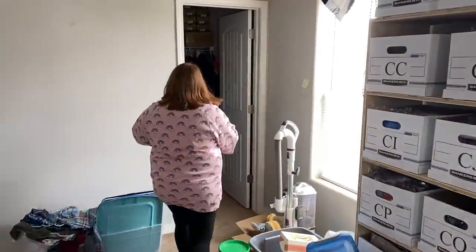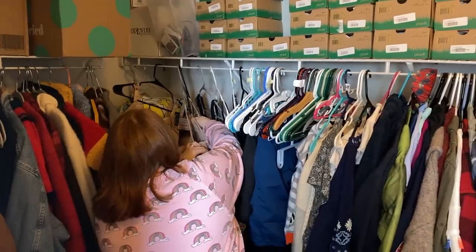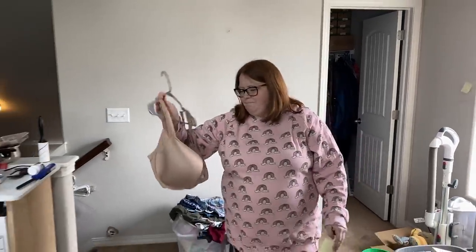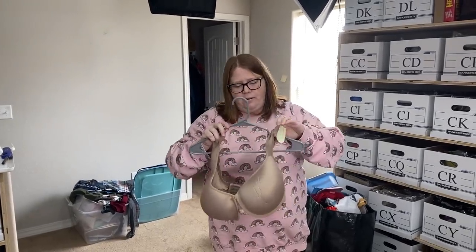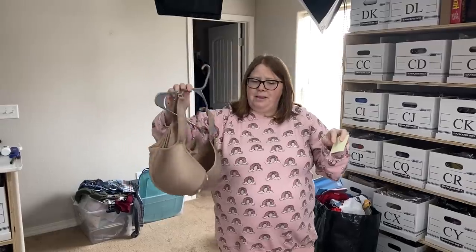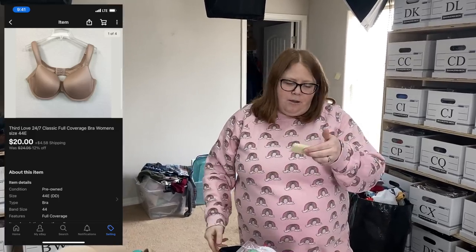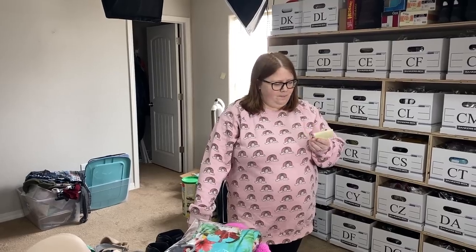Sold another bra — every day! Someone asked where we get our bras. These were all purchased at the bins in one miracle trip. I never look through bras at the normal thrift store, and I still don't like selling them — I don't like listing them, storing them, or shipping them. But they've been selling great. This one sold for $20 plus ship. If you're interested in where I found them, check out the birthday bins haul video — I'll link it up.